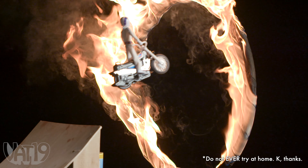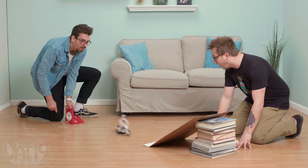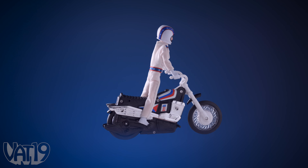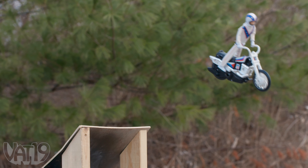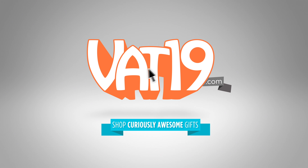So you can send him off on his most daring stunt yet. Made to spec from retro molds, the stunt cycle is sure to amaze kids of all ages. Take the Evel Knievel Stunt Cycle for a spin and dare to have some great fun. Buy the mini motorcycle and hundreds more gifts at vat19.com.